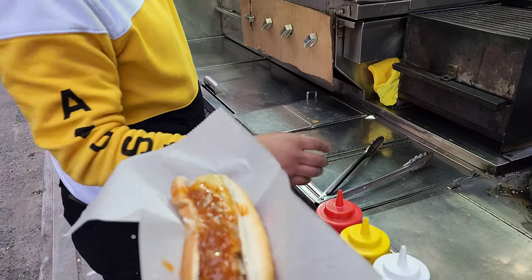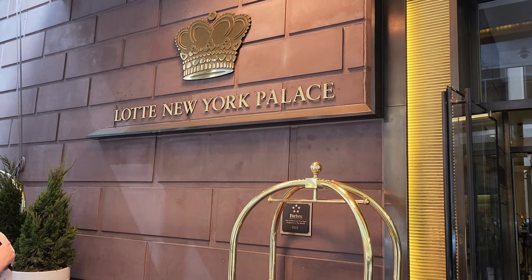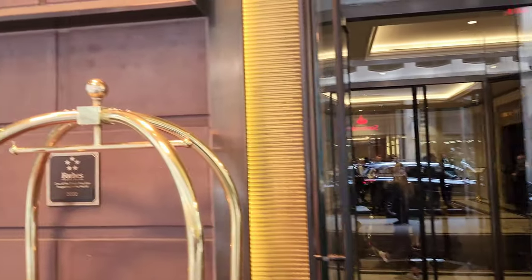All right, look at this — looks good. Lotte New York Palace. This is the main entrance on 50th, and I'll show you the other side entrance once you walk up.